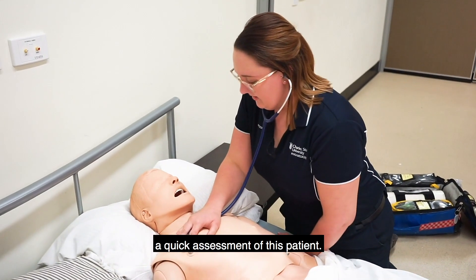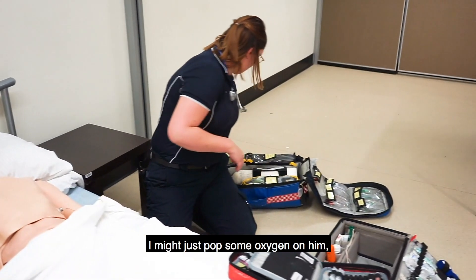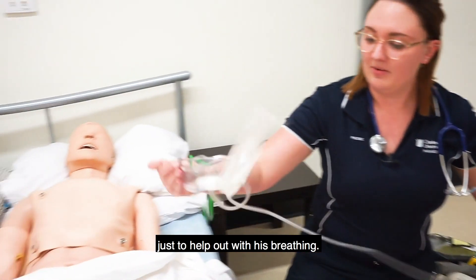So what I'm going to do is just a quick assessment of this patient. I might just pop some oxygen on him to help out with his breathing.